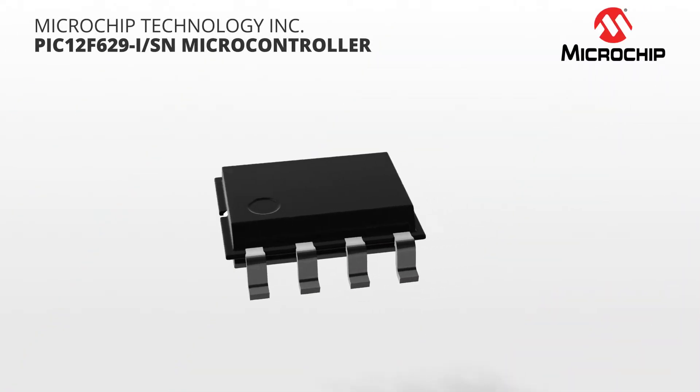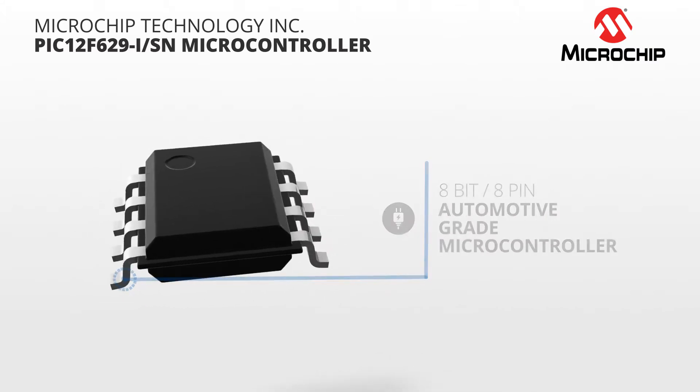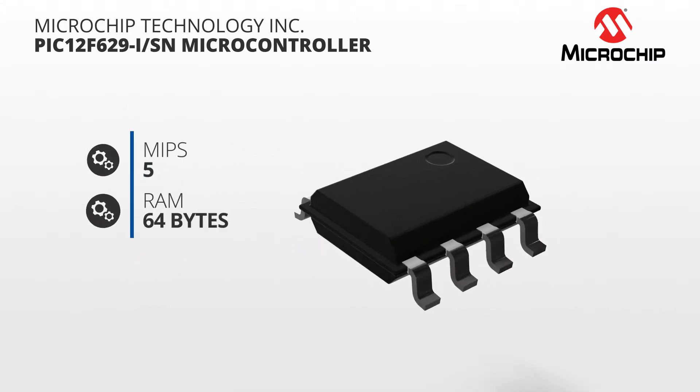The PIC 12F629 from Microchip is an 8-bit, 8-pin, automotive-grade microcontroller boasting 5 MIPS and 64 bytes of RAM.